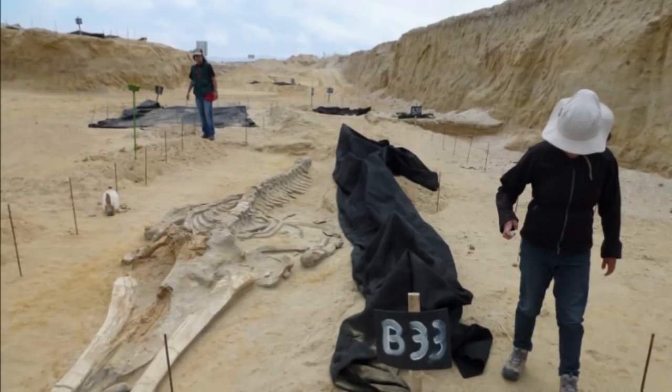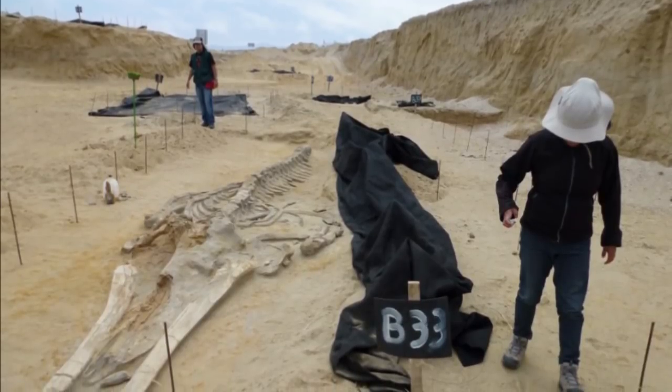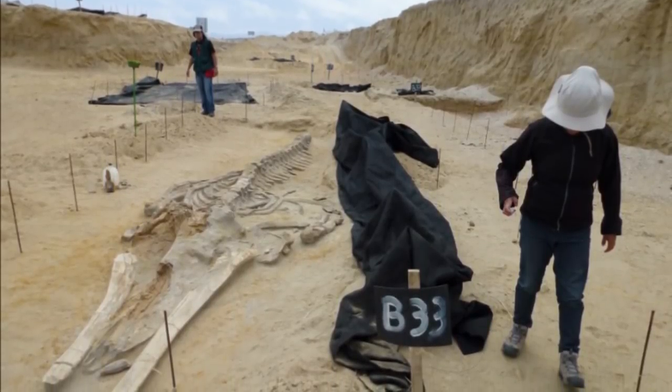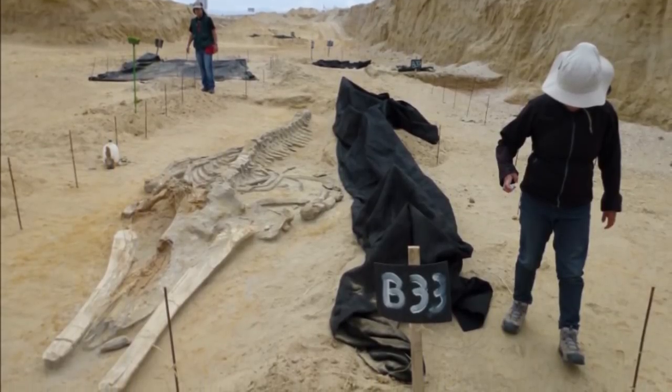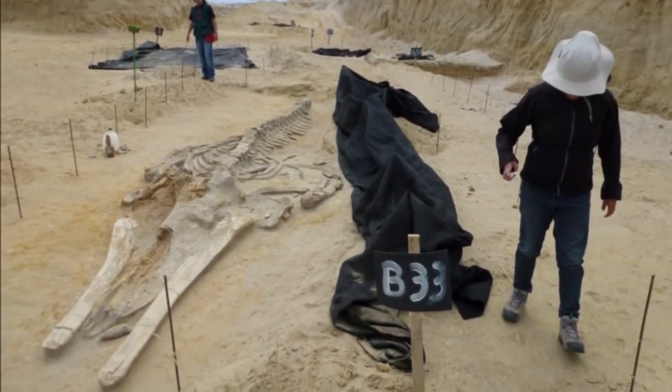Scientists have labeled the Cerro Ballena site a paleontological treasure, on par with California's La Brea Tar Pits and Dinosaur National Monument in Utah and Colorado.